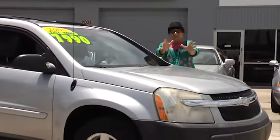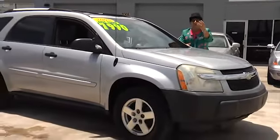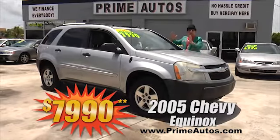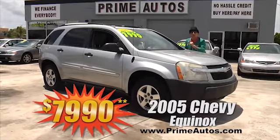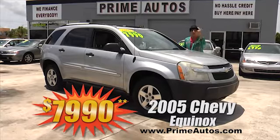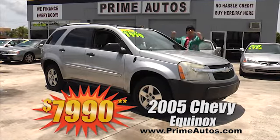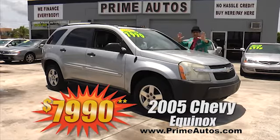Now, if you're looking for a stylish and loaded 4-door mid-size SUV like this beautiful Chevy Equinox, you need to hurry on down to Prime Motors, where we've got two to choose from — both loaded with options and priced from only $7,990.